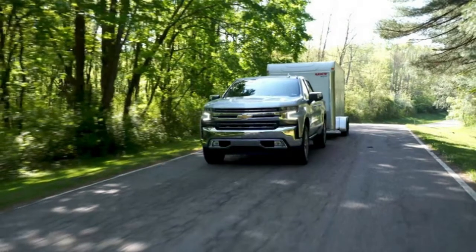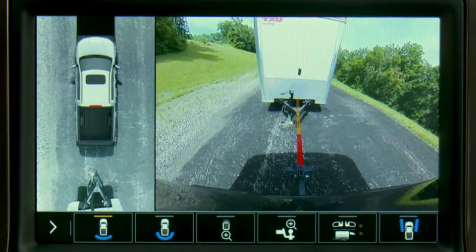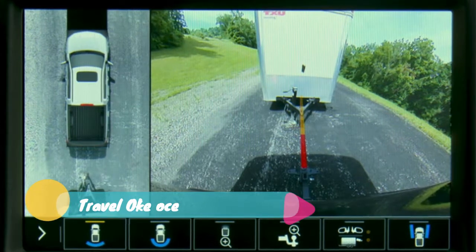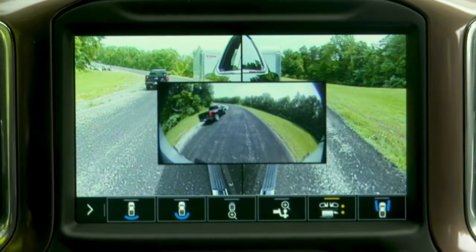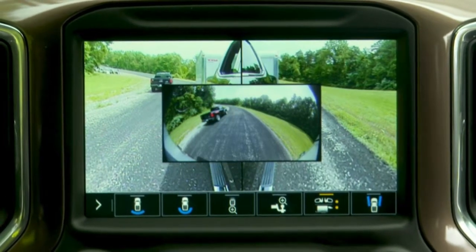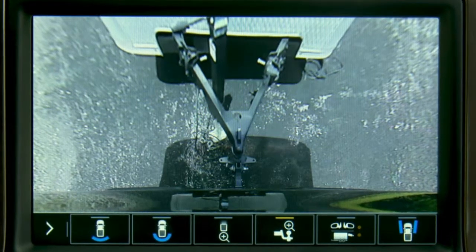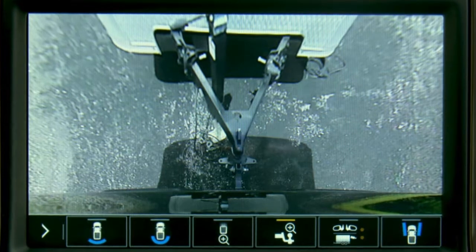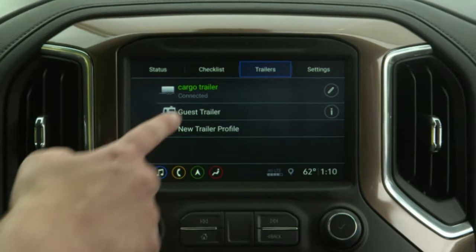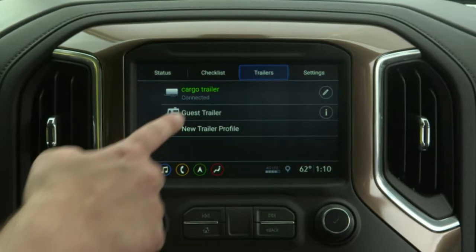Chevrolet wants to make it easier for buyers of the all-new 2019 Silverado 1500 to tow trailers, so it's offering four new levels of towing features to help with hauling. All customers who purchase a 2019 Silverado 1500 get access to the MyChevrolet mobile app, which offers features like a step-by-step pre-departure towing checklist and a glossary of towing terms. The app will also let you test whether the trailer is properly connected by running an automatic exterior light sequence, meaning a driver can run the test alone without a second person to check the running lights.